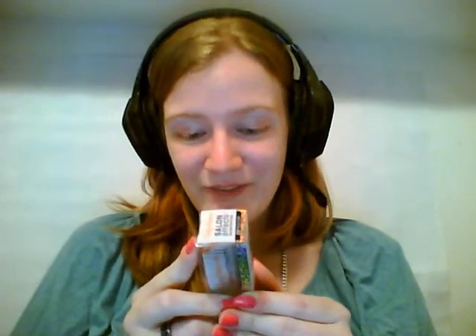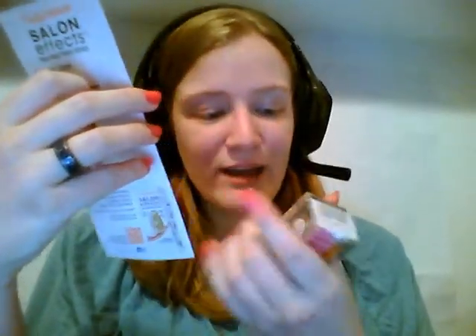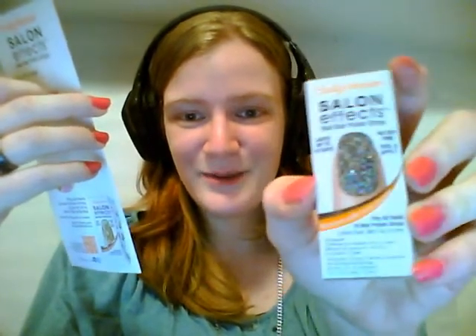Then, we have the Sally Hansen Salon Effects Real Nail Polish Strips. I got these really cute glittery ones, and they look so perfect for a party. I'm very excited to try them — they look really easy to use, and there's no drying time, which is good because I'm kind of on the go sometimes. They have so many beautiful patterns and colors, so it's going to be really hard to choose if I like them, which I think I will.